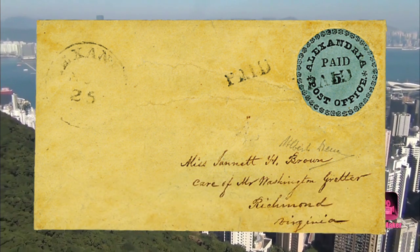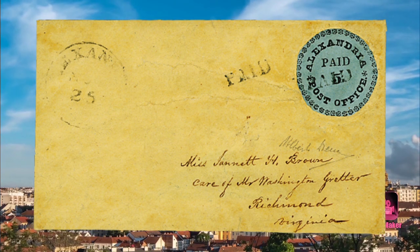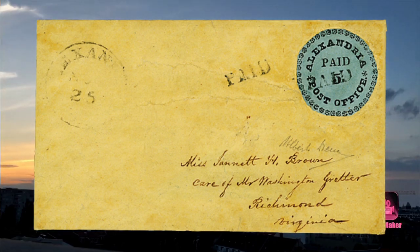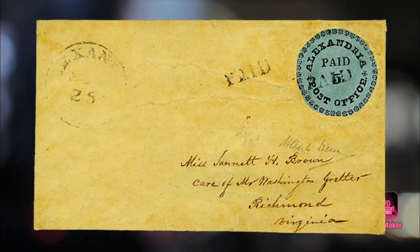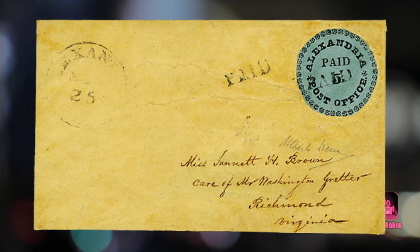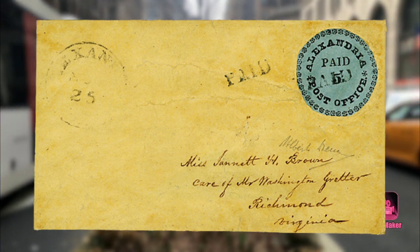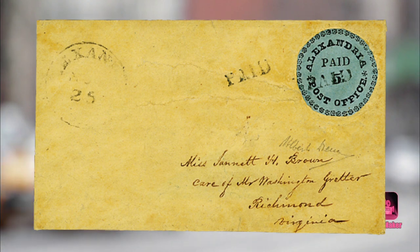Number four: the Blue Boy, Alexandria Postmaster Provisional. In the world of US stamp collecting, the Blue Boy is akin to the Mona Lisa. Between 1845, when Congress established federally standardized postage rates, and 1847, when the first federal postage stamps were produced, postmasters in counties and cities within the 29 states issued their own provisional stamps. Postmasters got creative with designs — for example, the St. Louis provisional stamps display two bears holding the United States coat of arms between them.